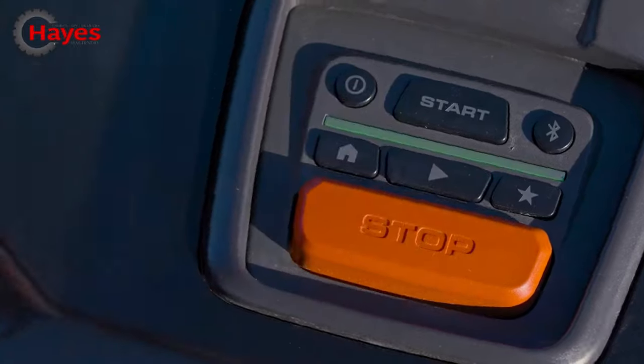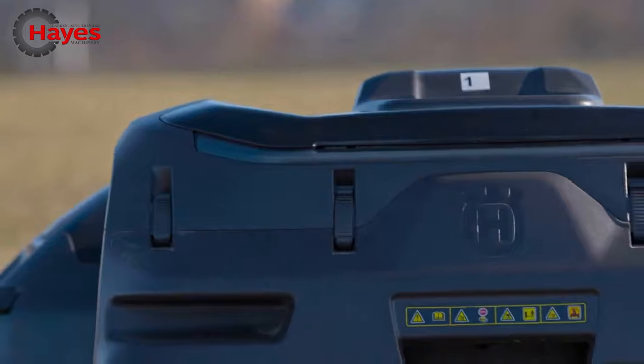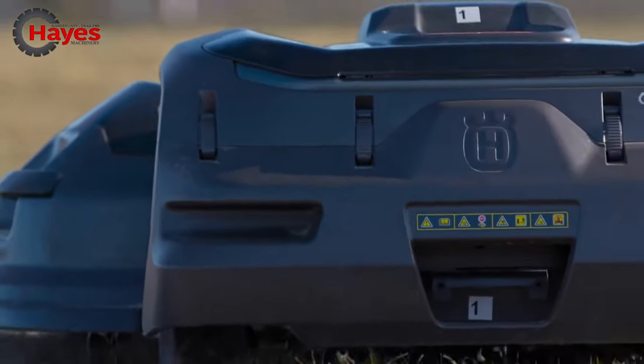With Husqvarna Siora, public and commercial landowners, sports field managers and golf course owners can automate lawn mowing, while staff can be redeployed to focus on more value-adding tasks.